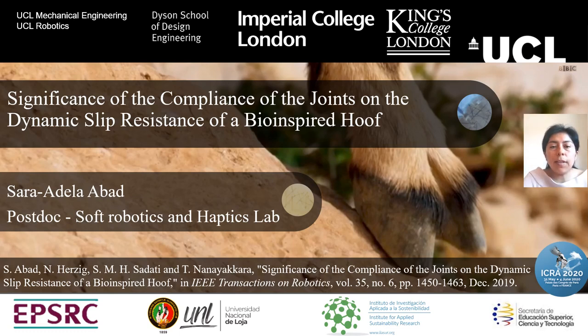Hello everybody, my name is Sara de Laval. I am with the Soft Robotics and Haptics Lab at University College London. Today I'm going to talk about the significance of the compliance of the joints and the dynamic sleeve resistance of a bio-inspired hoof. This research was done while I was working at Imperial College London under supervision of Dr. Trejantan and Ayakara, and has been already published in the Transaction of Robotics Journal in 2019.